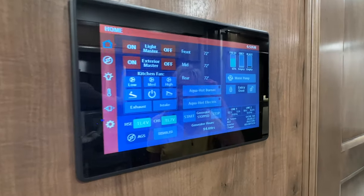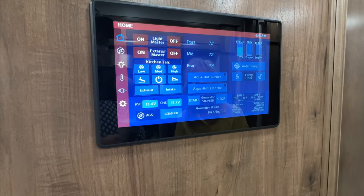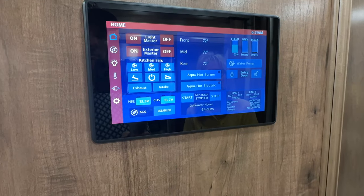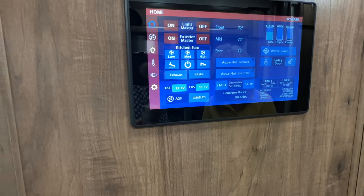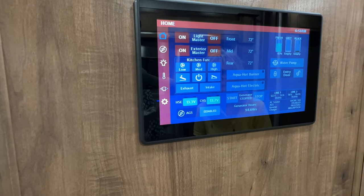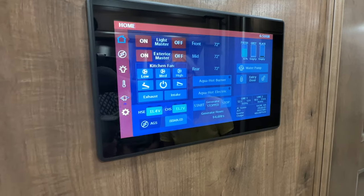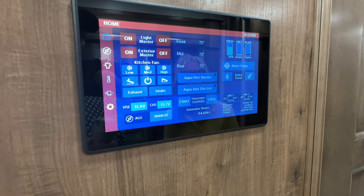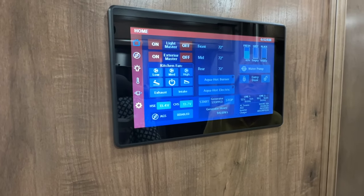I do like this touchscreen. Look at this — nice, large, nice resolution. It tells you all your information. Also, all this is available on your phone app with the Vega Touch. So you can walk around the coach and control everything, including the slide-outs, the lights, the generators. So if you're laying in bed and you forgot to turn something off or you want to turn something on, you can just lay in the bed, fire up your phone, and there it is.